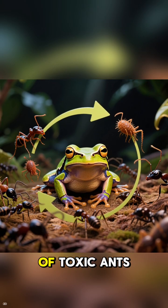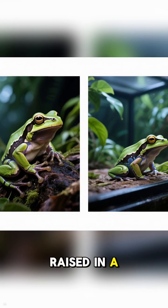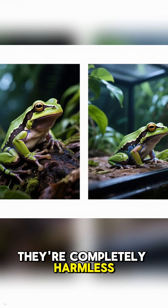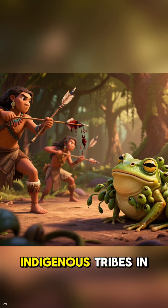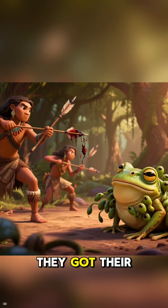Their toxicity comes from their diet of toxic ants and mites in the wild. In fact, when raised in a zoo, they're completely harmless. Indigenous tribes in South America famously use their toxins on hunting darts, which is how they got their name.